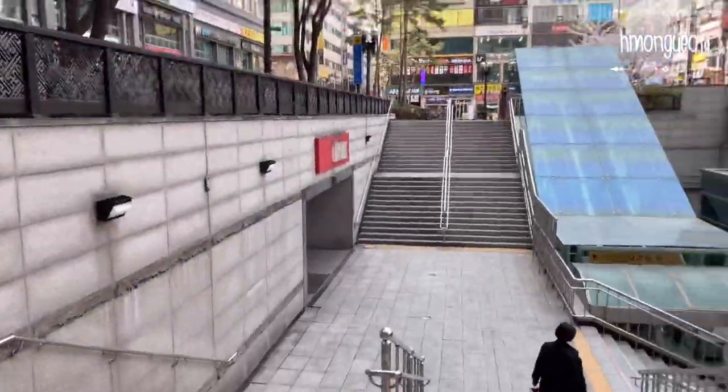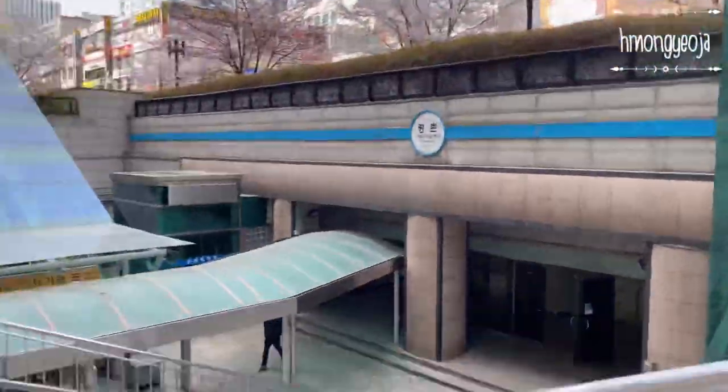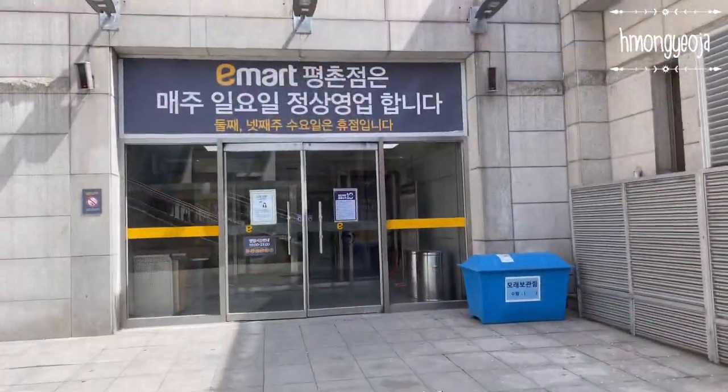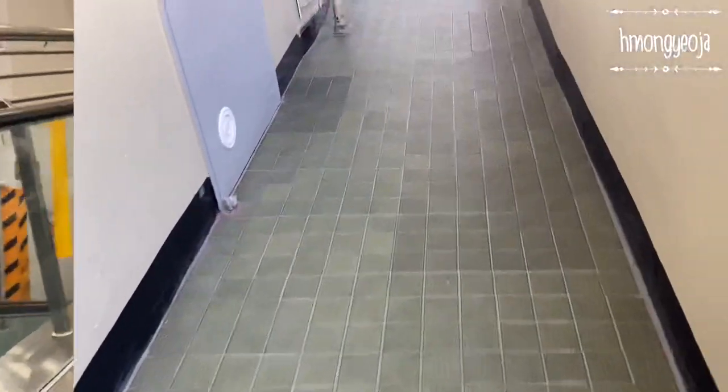Around Pyeongchang station you can find many restaurants to eat at and also a lot of cafes. You can also access E-mart through the station — just take exit 2 and it'll take you to the side entrance of E-mart. Alright, so let's get started with my updated apartment tour.